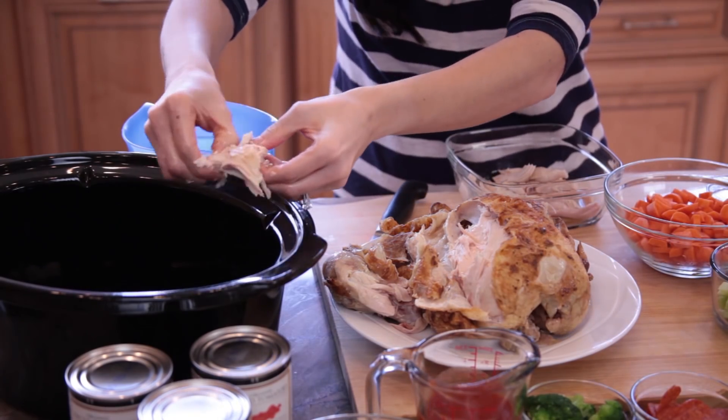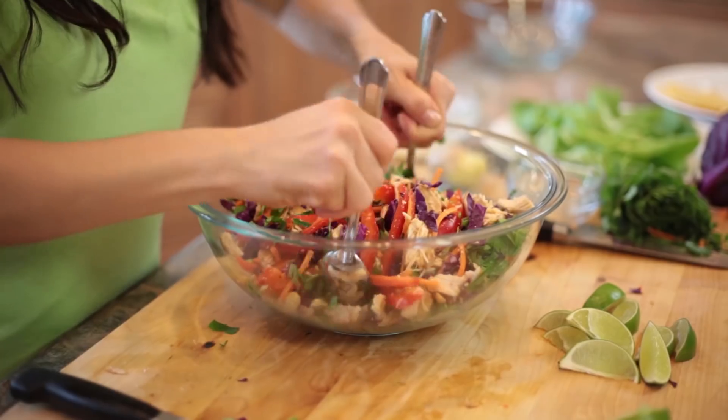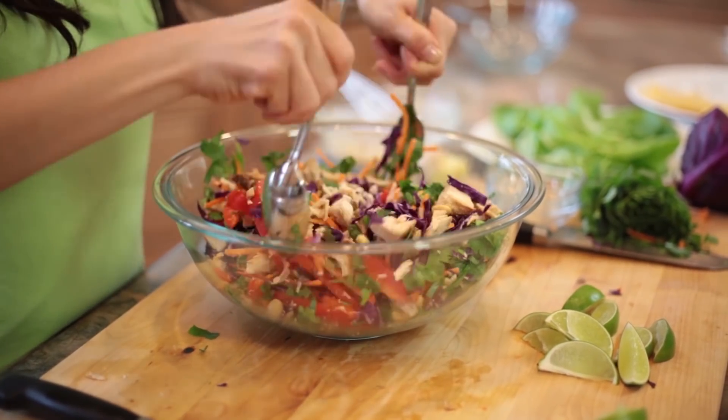Another big time saver in the kitchen is to buy a cooked rotisserie chicken instead of roasting your own. It can be the base for a chicken salad, burrito bowls, and many other meals. The truth is, with any program you're gonna be spending a little bit more time in the kitchen than normal, so if you can set yourself up for success with a few shortcuts, do it.